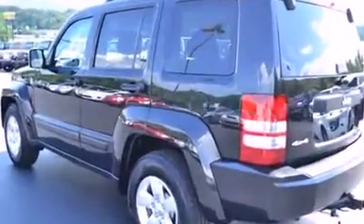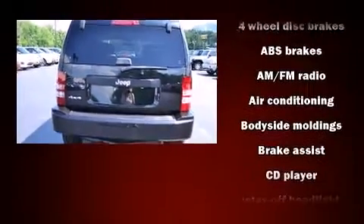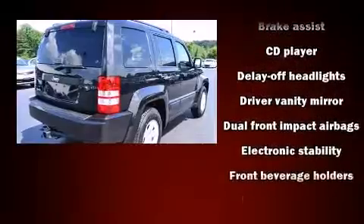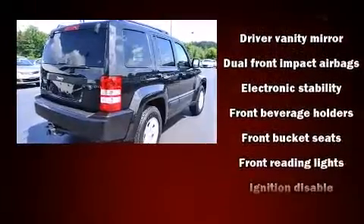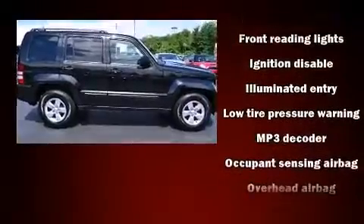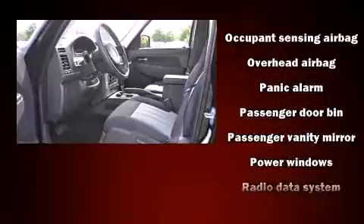All of the premium features expected of a Jeep are offered, including front and rear reading lights, one-touch window functionality, fully automatic headlights, heated door mirrors, and more. Premium sound drive six speakers provide you and your passengers a sensational audio experience.